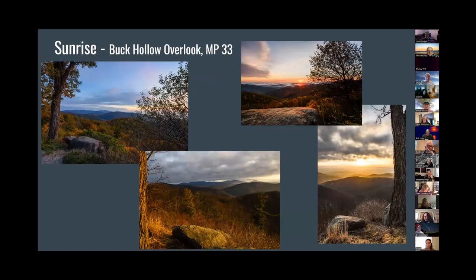My favorite sunrise spot is Buck Hollow at milepost 33. This is actually one of the pictures from Buck Hollow — you can see the Range View overlook. They kind of look right at each other, but you have to know what ridges to look at and I had to study maps a lot to learn where they were. This one has some nice little framing elements too. It's my favorite sunrise spot — it's always beautiful no matter what the season.